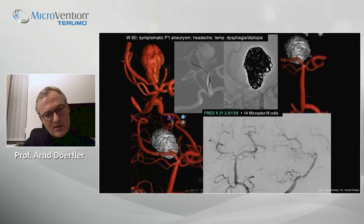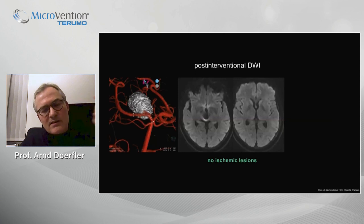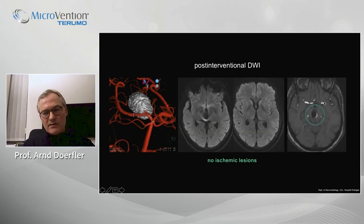We decided for a stent-assisted procedure and chose a flow diverter — a FRED-X21 — at a very short working length of 8 mm. We exactly tailored it at the neck, with the advantage that the flared ends with no flow diverting effect cover the perforator arteries at the P1 segment. The final result shows pretty good occlusion. Post-interventional MRI showed no ischemic lesions on the DWI scan, and the thrombosed parts are also visible.